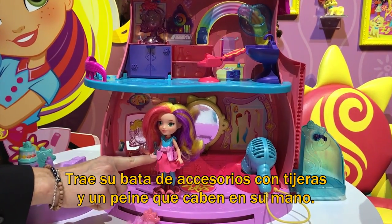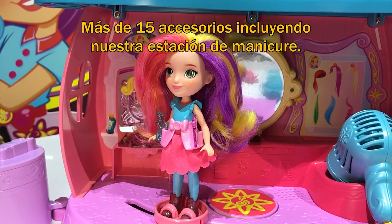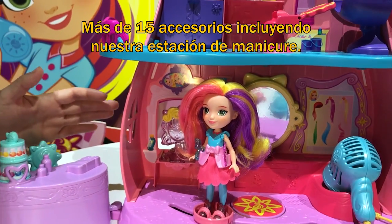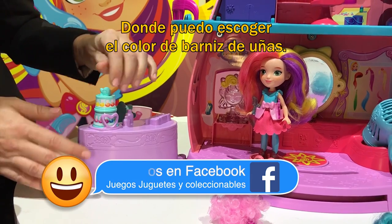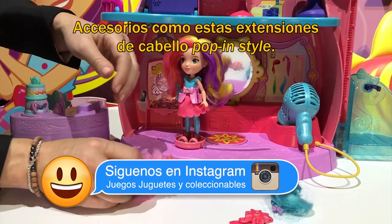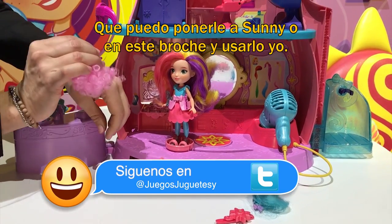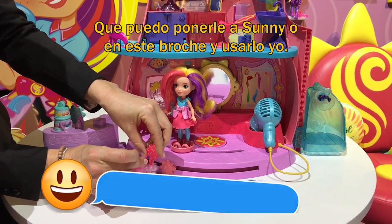She even has her accessories apron with scissor and comb that fit in her hand. Over 15 accessories including our little manicure station. I can even choose my nail polish color for my manicure. We even have little pop and style hair extensions that I can pop in Sunny's hair, or pop into a barrette and wear them myself.